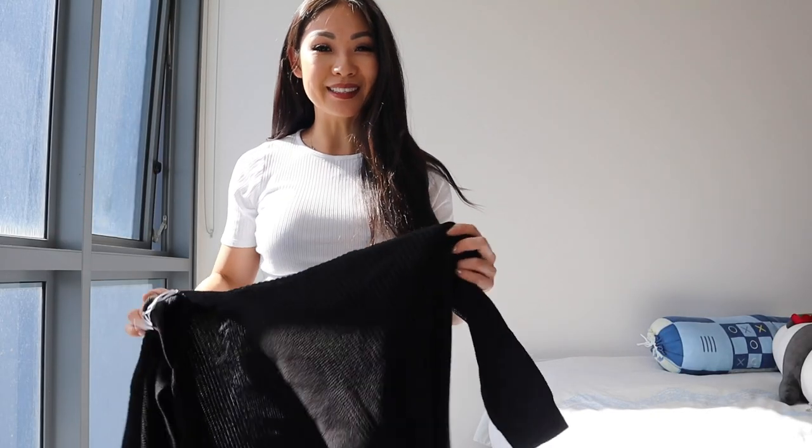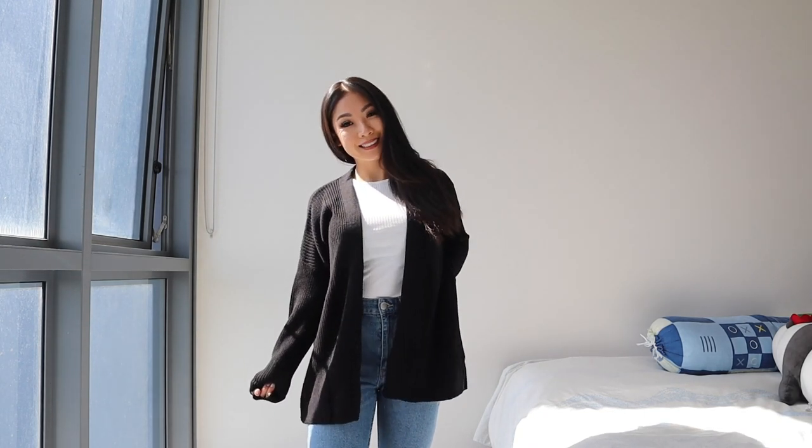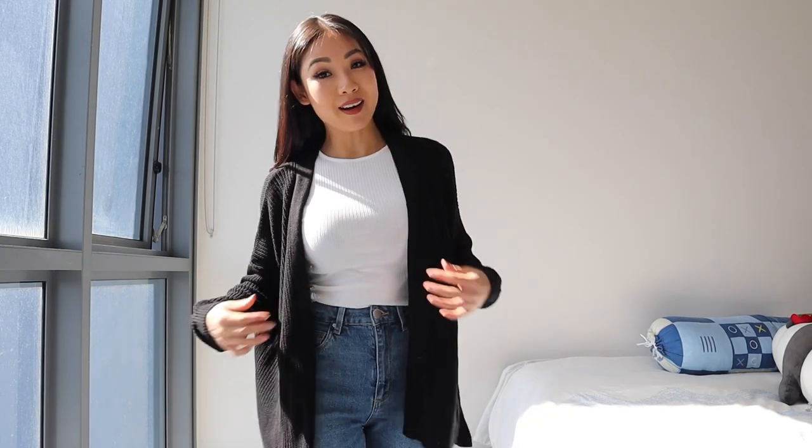Another one of my staples is definitely a slouchy cardigan — this goes with anything. With all slouchy, oversized, baggy clothing, you need to pair it with something that's tighter. If you have a looser top, you definitely need something tighter on the bottom, otherwise you will lose your figure. Vice versa, if you have baggy pants like sweatpants, you need to put something tighter on top so everything balances out. This cardigan goes well on top just for that effortless look.